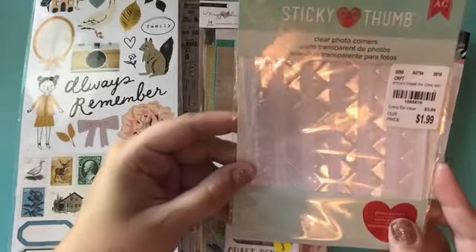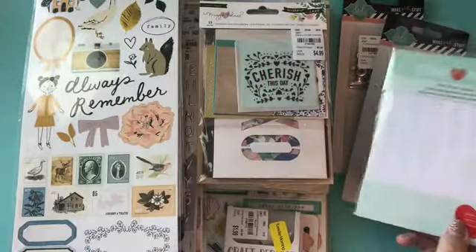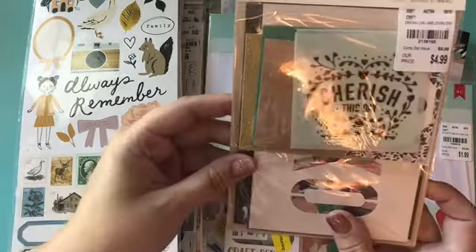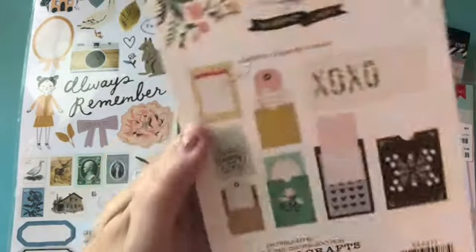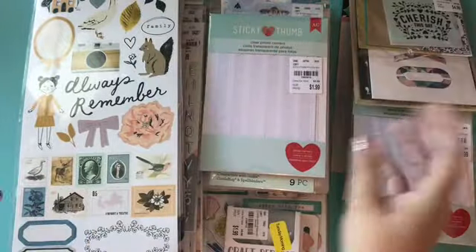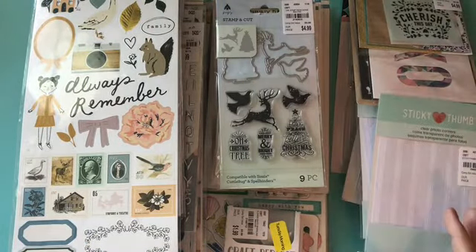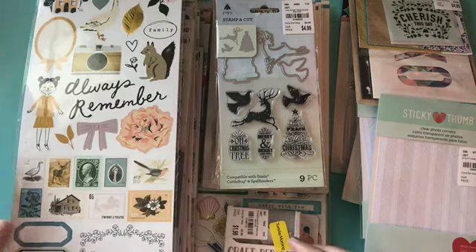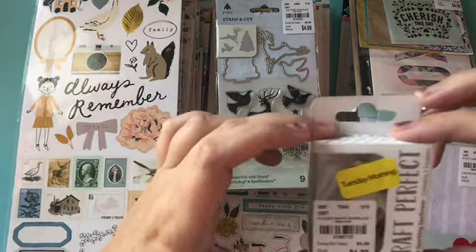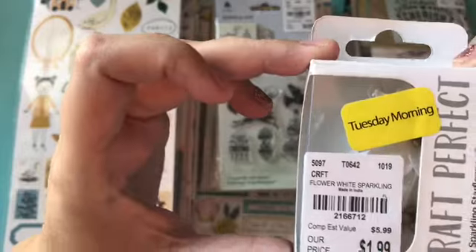And then I picked up these sticky thumb clear photo corners. They were only 19 cents so that was a deal. I got the Maggie Holmes journaling ephemera. They had a ton of stuff on sale — these were also 19 cents. They're not going out of business or anything but they are renewing their stock so they had almost everything on sale. And then this was 20% off — these little poinsettias.